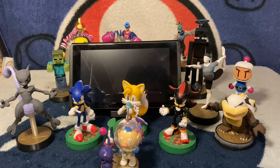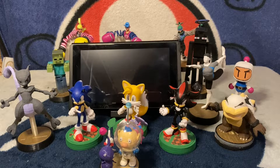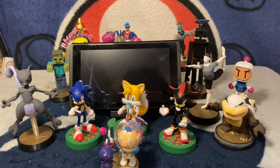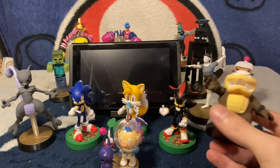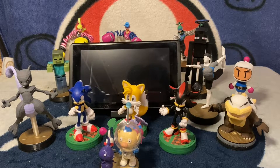Thank you guys so much for your continued support. Those that are new to the channel as well as veterans — thank you so much, it really does mean a lot that we're still here showing our love for these amazing little figurines. I used to think I wouldn't reach these milestones, but with everybody's support I pushed forward, and now that I have access to a friend's 3D printer we're going to keep making awesome amiibo content.